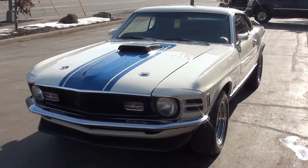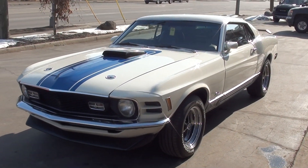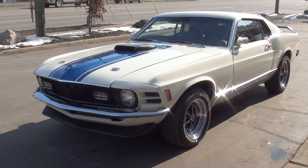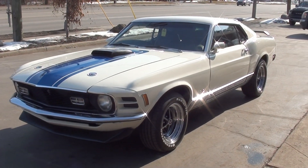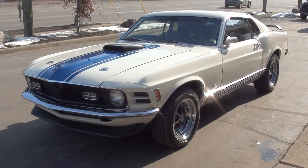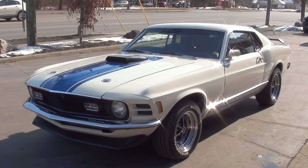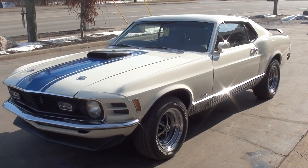Today we're going to take a look at a gorgeous 1970 Ford Mustang True Mach 1. I bought this car at a show down in South Georgia. The car's from Florida and it's just undergone a complete body-up restoration.